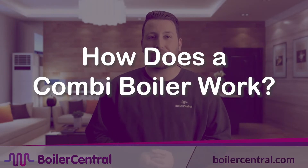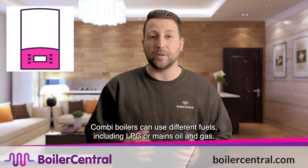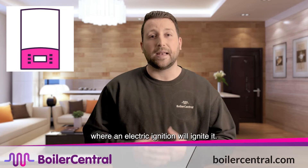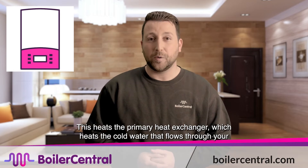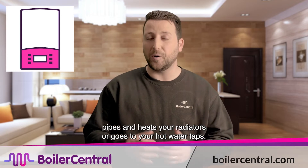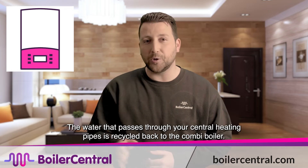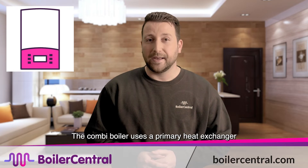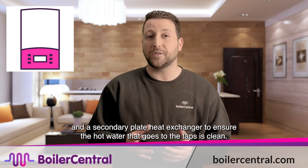How does a combi boiler work? Combi boilers can use different fuels, including LPG or mains oil and gas. The fuel that's used will enter the boiler's combustion chamber, where an electric ignition will ignite it. This heats the primary heat exchanger, which heats the cold water that flows through the pipes and heats your radiators or goes to your hot water taps. The water that passes through your central heating pipes is recycled back to the combi boiler, which uses a primary heat exchanger and a secondary plate heat exchanger to ensure the hot water that goes to the taps is clean.